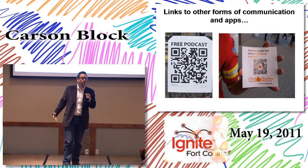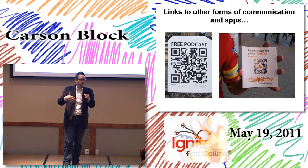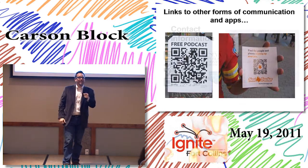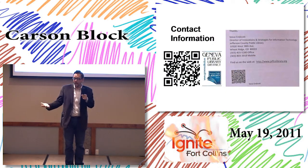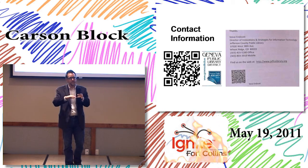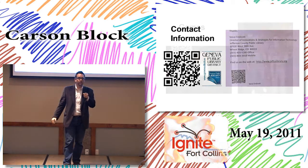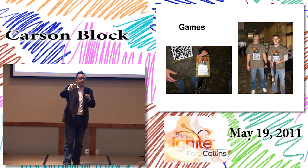QR codes can link you to other forms of communication like a podcast or an actual app, as well as any digital object available via the internet. A lot of people are using them for contact information — it's a good way to roll a lot of information into an easy-to-read symbol. You don't have to type in a URL or remember anything; you just take a picture with your phone.